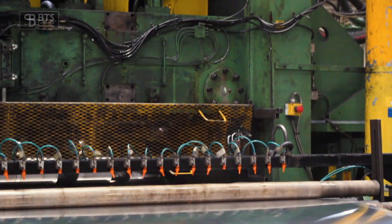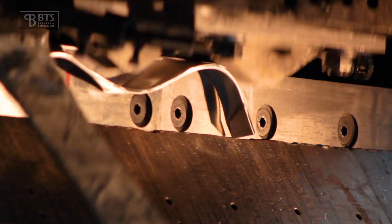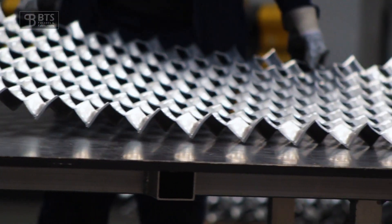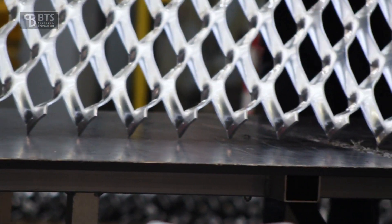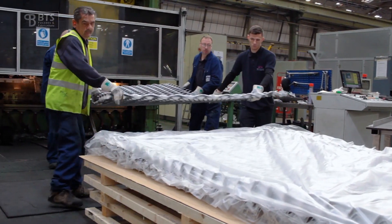It's actually a version of our Vantage SF rain screen but with the mesh in the middle. So you've got the tried and tested SF product that's been on the market for a good six years now, that's been modified to have the aesthetics of the mesh on the front.